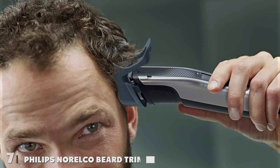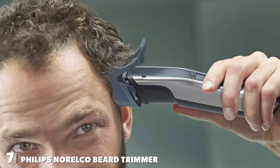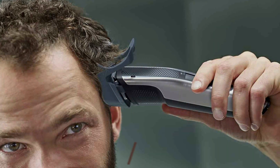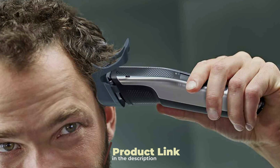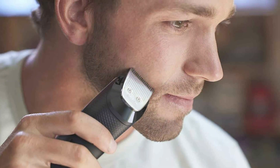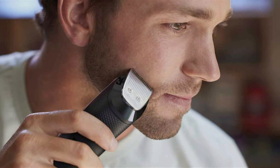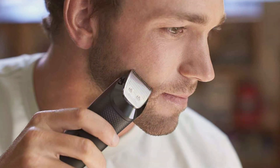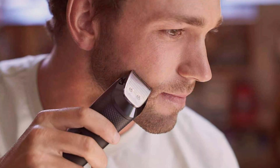Number 7: The Philips Norelco Beard Trimmer and Hair Clipper Series 5500 offers precision grooming with cutting-edge design and advanced features, making it an essential tool for every man's grooming arsenal. Engineered for effectiveness, this versatile trimmer delivers precise, even trims for both beard and hair, ensuring a polished look every time.